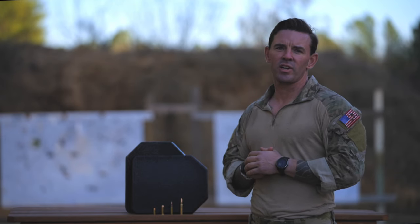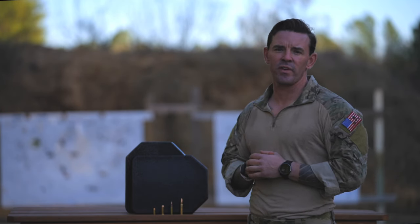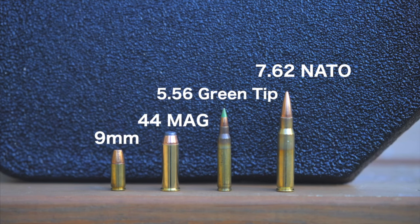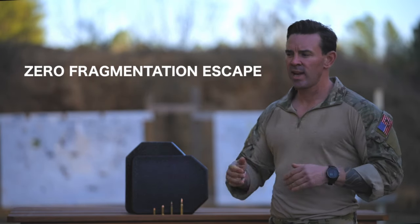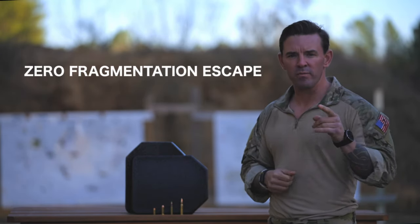In testing, this technology has proved effective against six-round strings of varying caliber, ranging from 9mm, 44 Mag, 5.56, and 7.62, with zero fragmentation escape. Both RTS and third-party lab testing have confirmed these results.